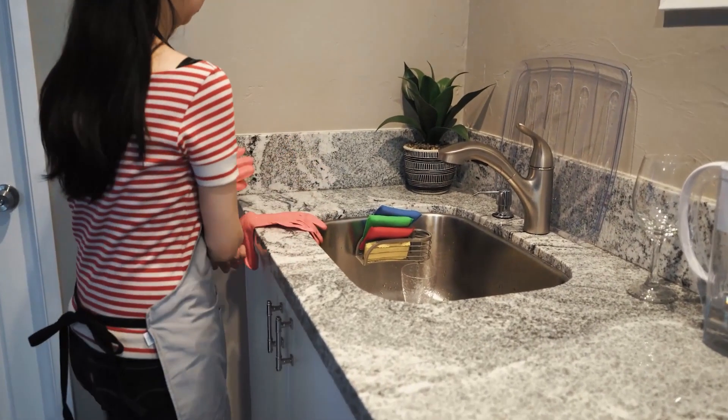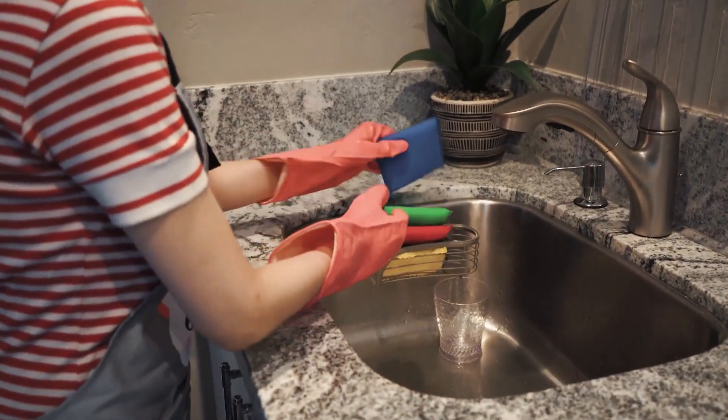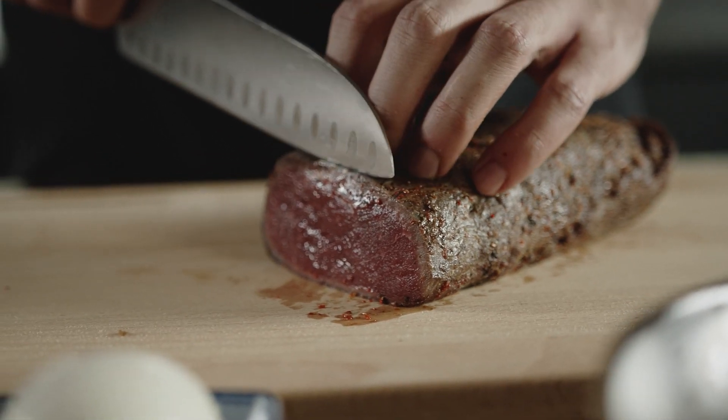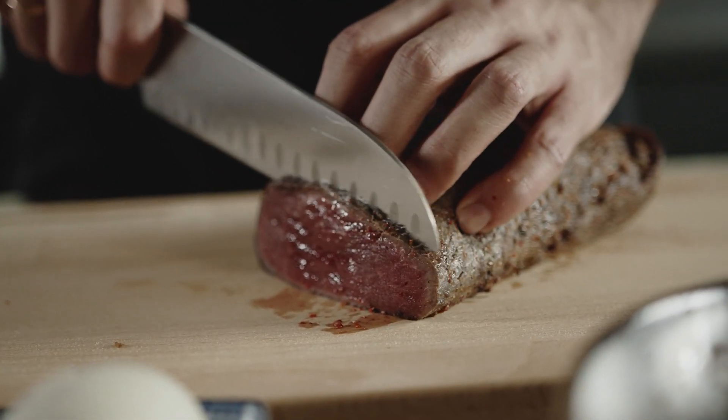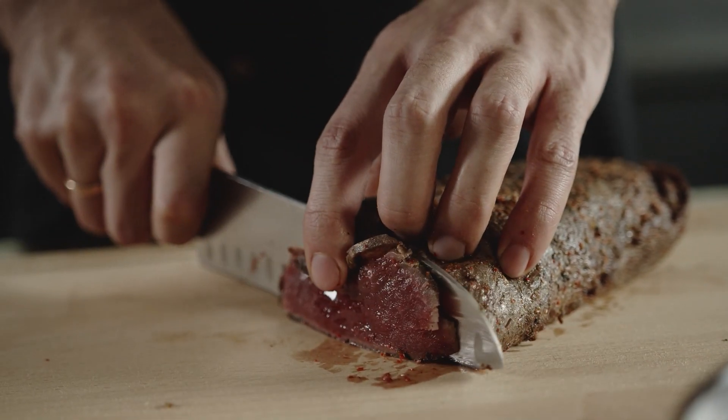To prevent Toxoplasmosis, pregnant women should avoid cleaning litter boxes, or use gloves and wash hands thoroughly afterwards. Cooking meat to proper temperatures also helps kill the parasite. But don't worry — most indoor cats have a very low risk of harboring Toxoplasma gondii.